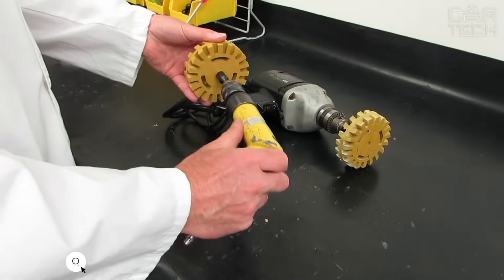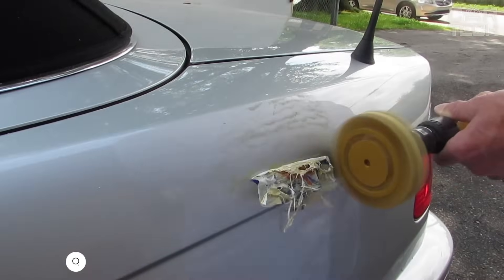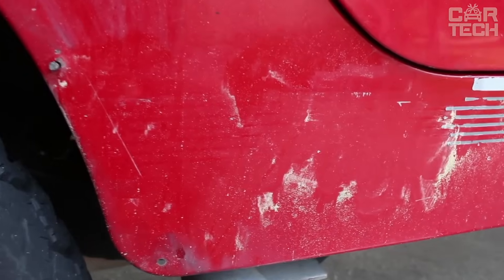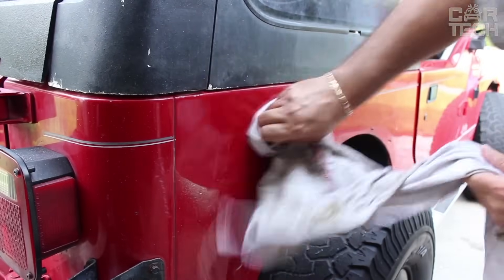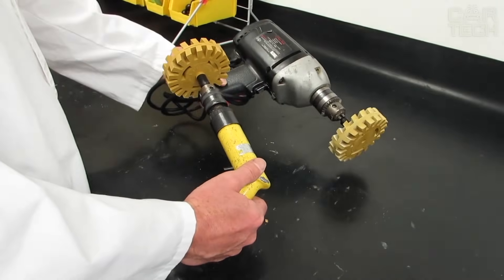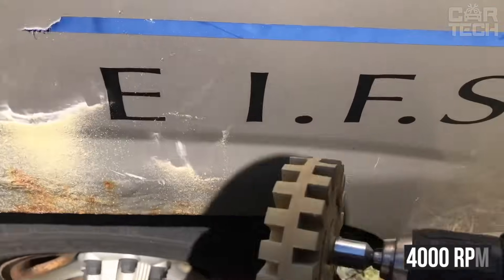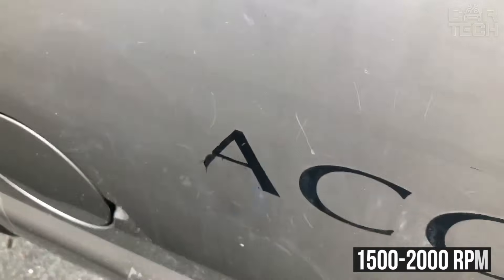Drill Attachment for Removing Stickers from Bodywork. Sometimes it happens that you bought a used car and the previous owner was very fond of body stickers. If you don't want to remove them with your fingernails or burn them with solvent, risking damage to the paint, the rubber drill bit removes stickers and double-sided tape or glue marks without damaging your car's paintwork. The nozzle has a diameter of 4 inches, with a maximum rotation speed of 4,000 rpm — but for cleaning the body, 1,500 to 2,000 rpm is recommended.